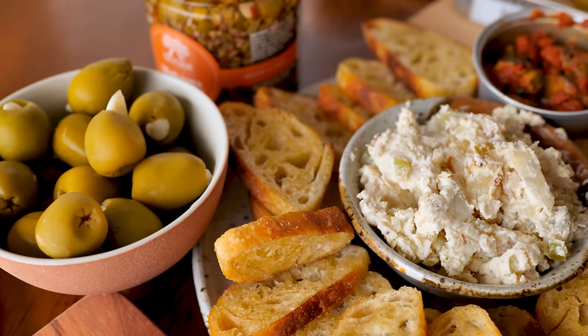Check it out. Anybody can do a charcuterie board. It takes a real man to step up and make a Cicuterie board. So put your big boy pants on, go visit a real fish market and put something together. It's really cool.